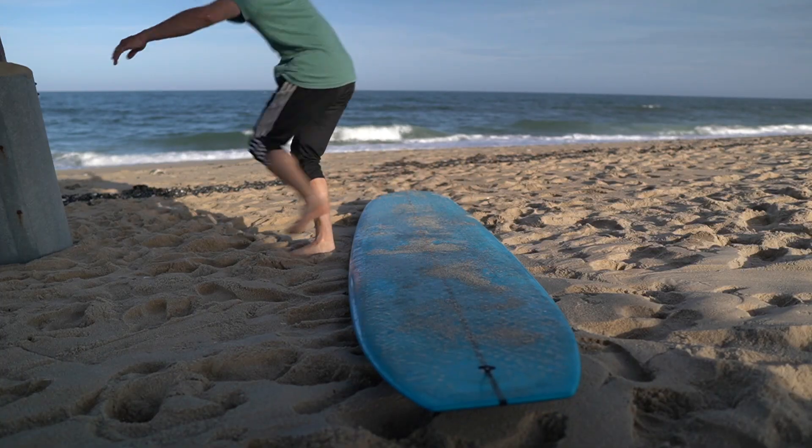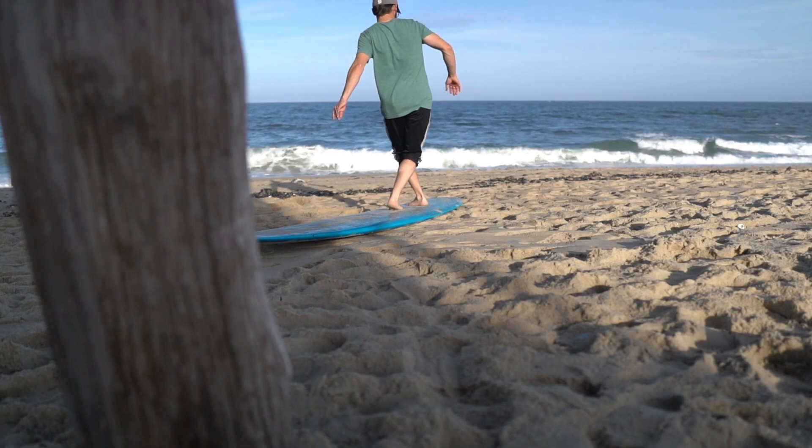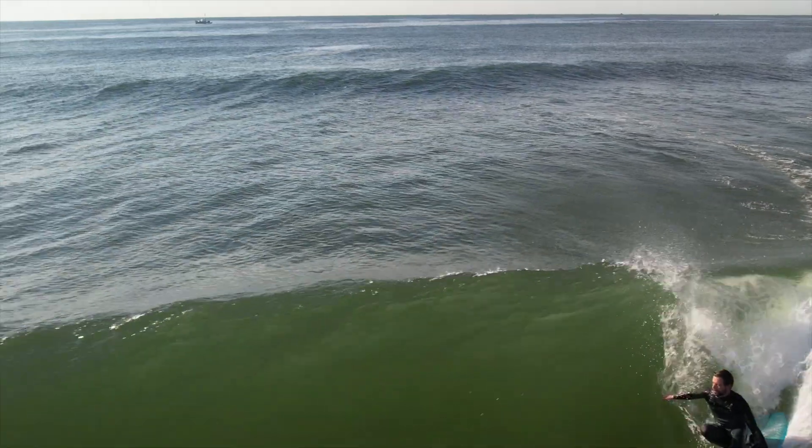If cross-stepping in either direction is something you're struggling with, this tip could make a world of difference. My name is Brian James and you're watching Longboard Sessions. Stay tuned.